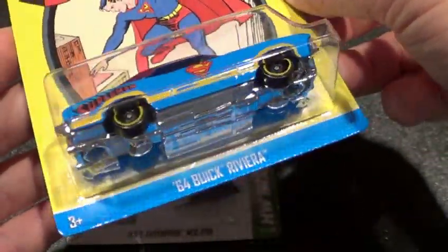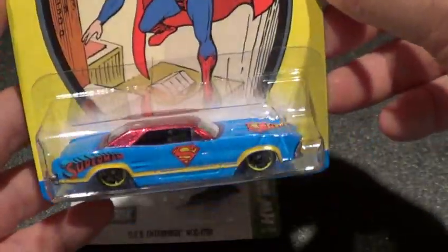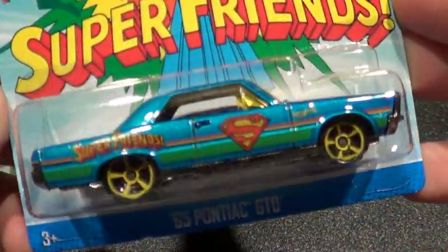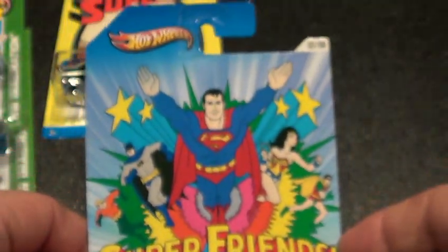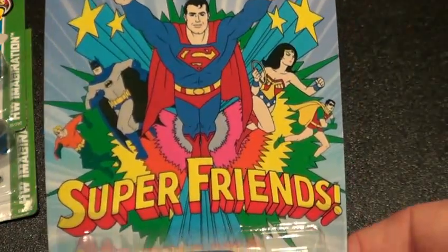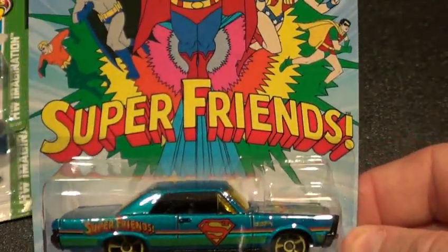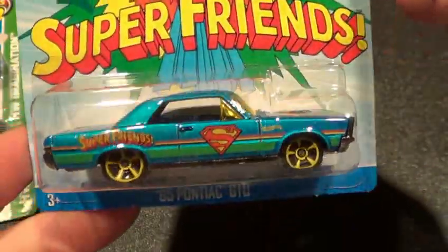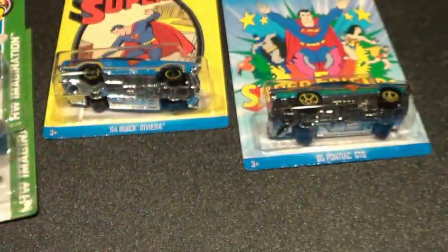In case you guys want to know where I found them — very cool car. Number one is the '64 Buick Riviera. Number two is the '65 Pontiac GTO Super Friends. So Seth, if you're watching this video, you need to find a bunch of these — I don't know if they're up there where you're at or not. Very cool looking car, that's number two.